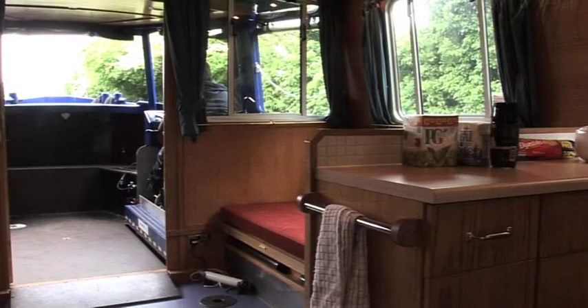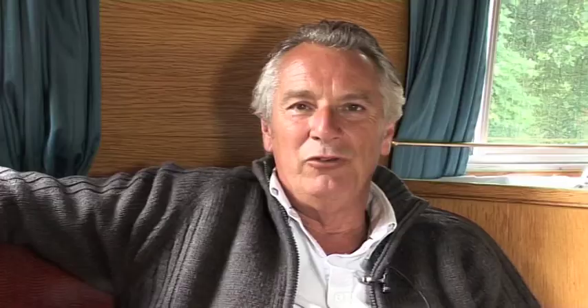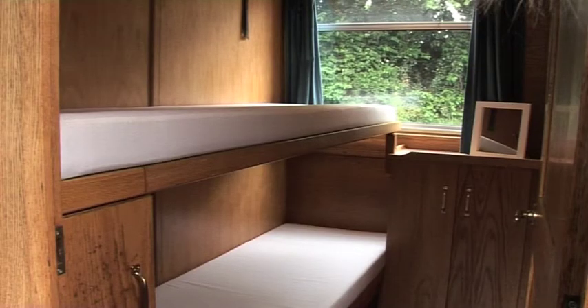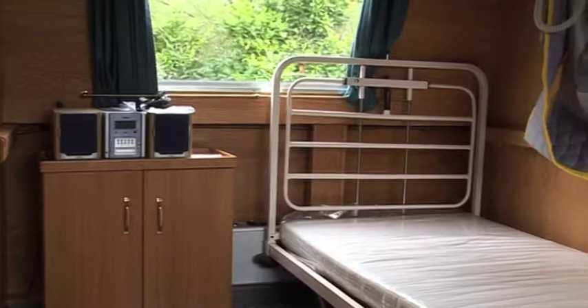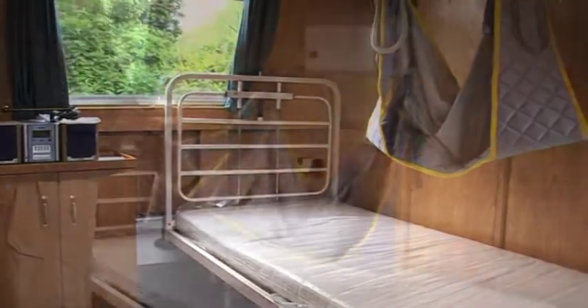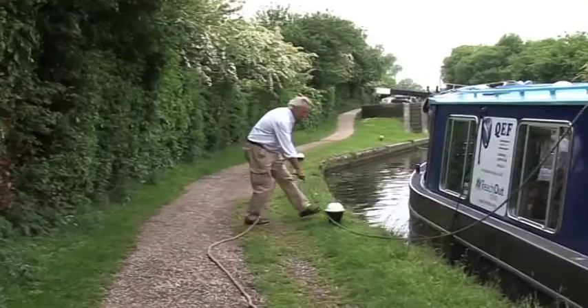This is an eight berth boat. The bench I'm sitting on folds down to make a double bed and then there are six other individual bunks — one on the opposite side of the saloon here. Then there are two cabins each with two bunks in, and then there's a high dependency room which is fitted out with a hospital bed with a hoist, and could be used by somebody who is quite poorly.